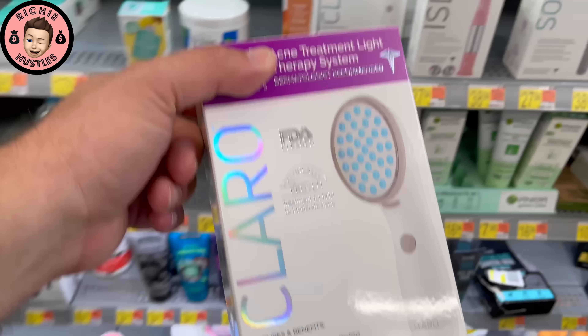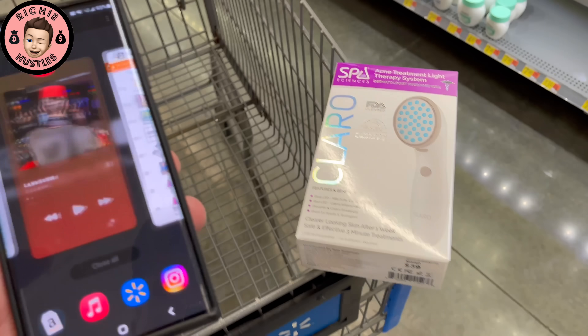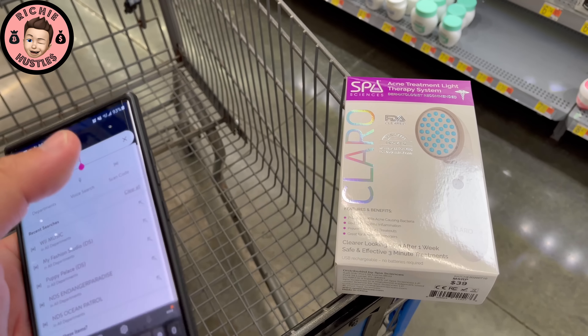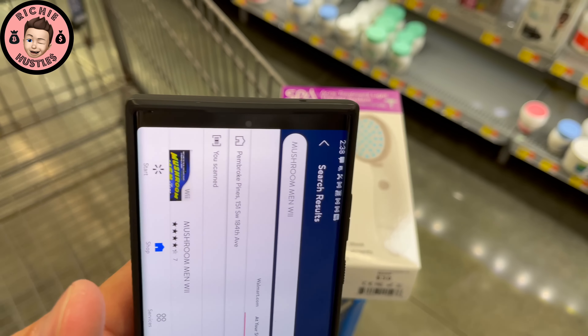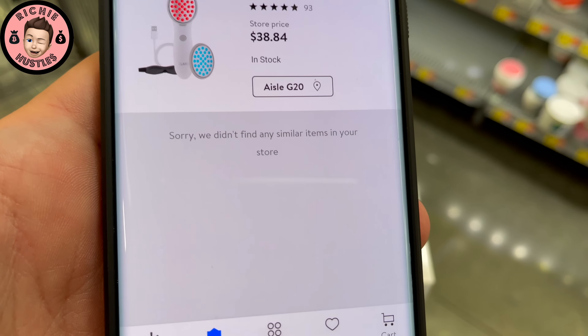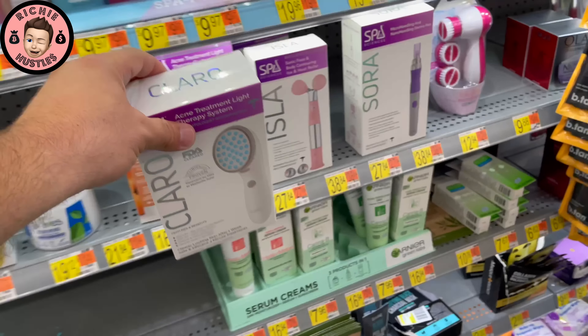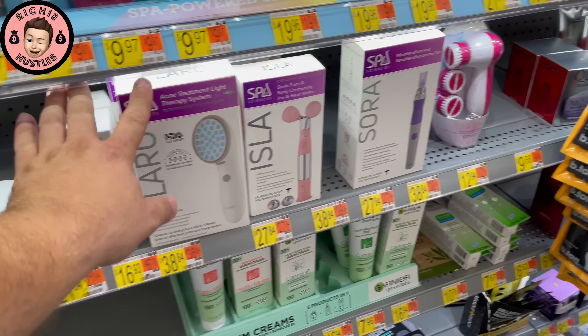I want to check that Spa Sciences — it's like an acne treatment thing. I see they have some over here. So they have one here — it's not marked clearance. I don't know if it's going to be clearance, but we've been picking these up for like $10 and selling them for almost $40 a pop. It's not on clearance here — that's the one gripe I have with Walmart: I know they have their nationwide markdowns, but it's okay.